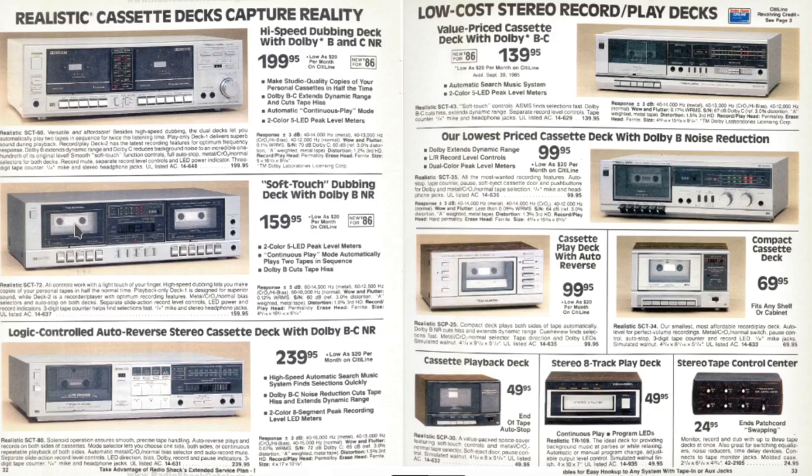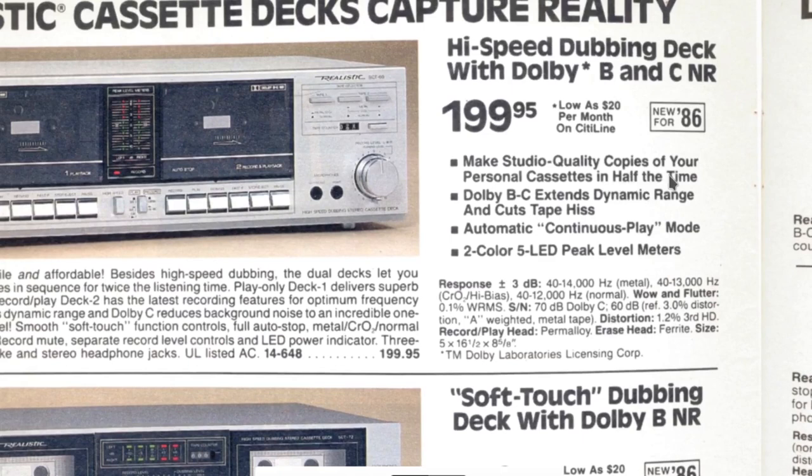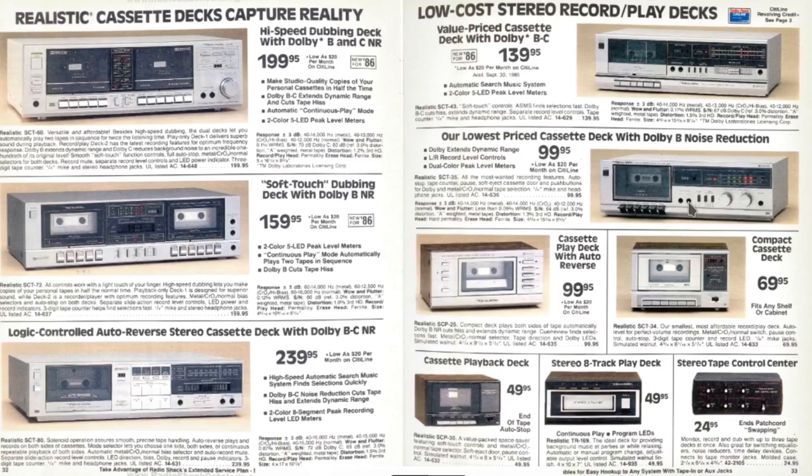They would do high-speed dubbing — make studio-quality copies in half the time. I wonder if half the time refers to the speed dubbing: automatic continuous play mode, plays double speed. It says 'two tapes sequence in twice for twice the listening time' — I don't know if that's explained well. For what I'm thinking, it plays a tape at twice the speed and makes a copy. It would have to be a synced system.